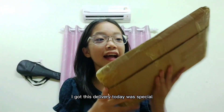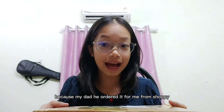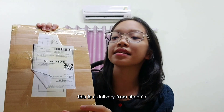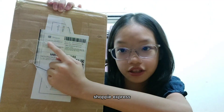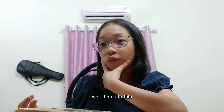Hey guys, I got this delivery today — it was special because my dad ordered it for me from Shopee. This is a delivery from Shopee Express. So what's inside this box, you may ask?